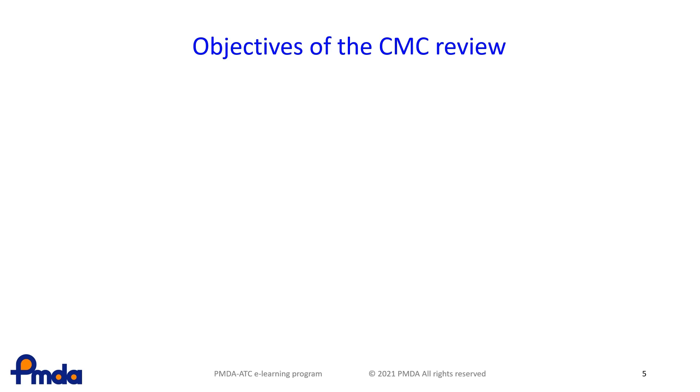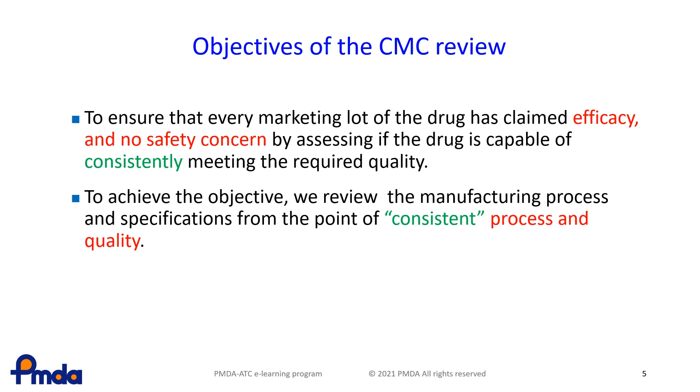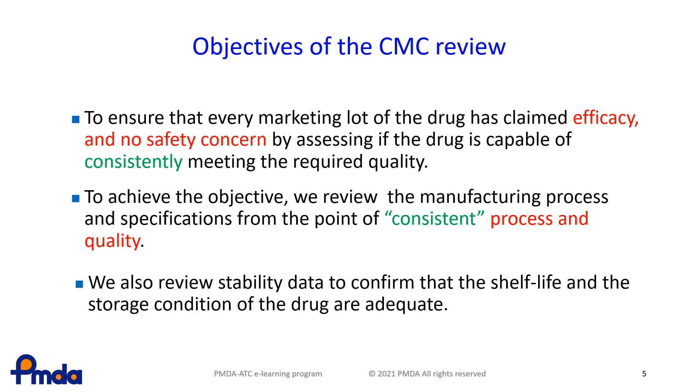The primary objective of the CMC review is to ensure that every marketing lot of the drug has the claimed efficacy and no safety concerns by assessing if the drug is capable of consistently meeting the required quality. The CMC reviewers also review stability data to confirm that the shelf life and the storage conditions of the drug are adequate. Maintaining a certain level of quality after shipping until the product is used is one important aspect of quality assurance.